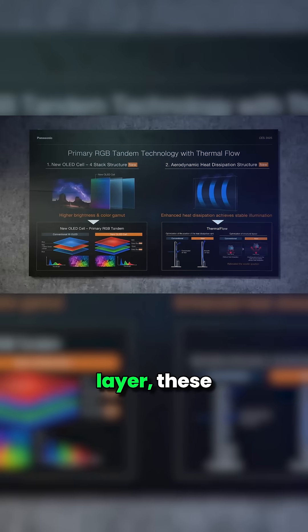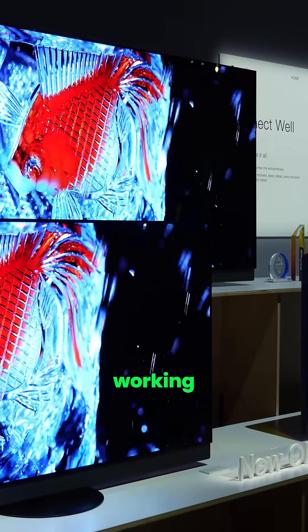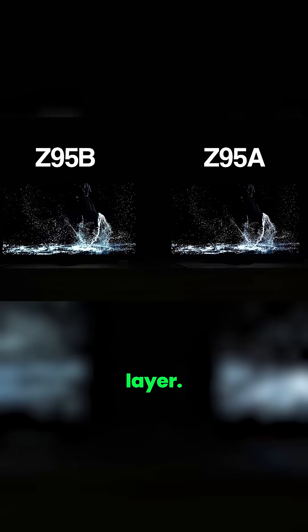Tandem OLED, often referred to as 4-Stack, is the big new development for 2025. Instead of a single OLED layer, these panels stack four OLED-emitting layers — red, green, and blue — on top of each other. Think of it like adding extra engines under the hood. With four layers working together, the TV can push out much higher brightness without putting too much strain on a single layer.